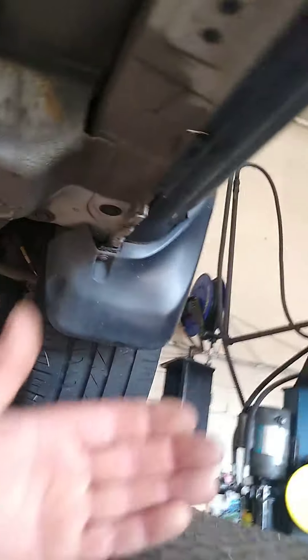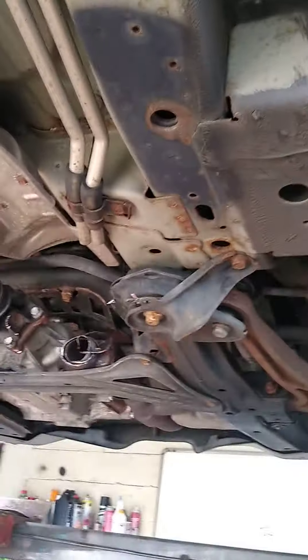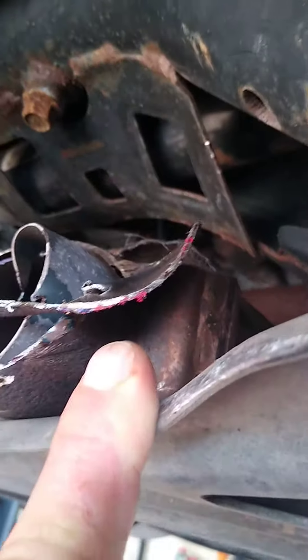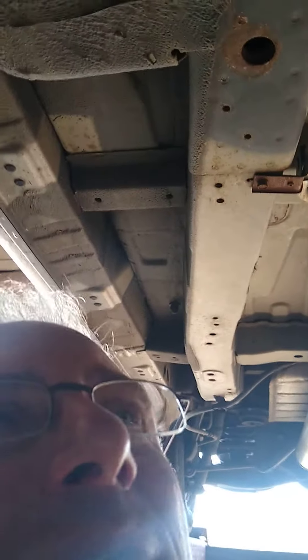A 2004 Honda Pilot came in with a stolen catalytic converter — cat thieves got it. This vehicle is very easy to crawl under and cut the catalytic converter off. You can see the carnage here; they were using a red sawzall blade. They're all using the same blade — they must all be talking to the same person. 'Use the red sawzall blade, it lasts forever and cuts through anything.'